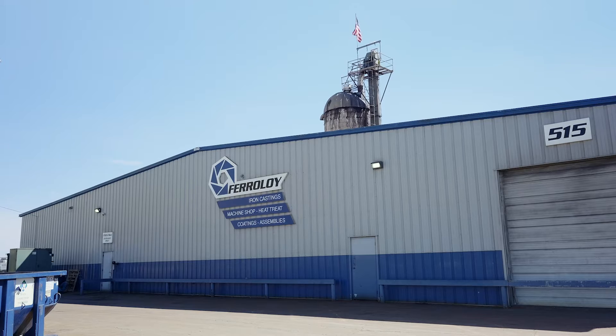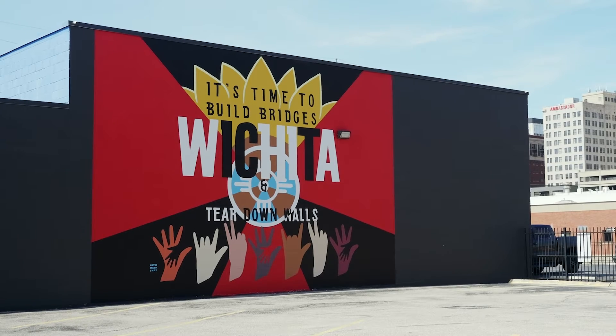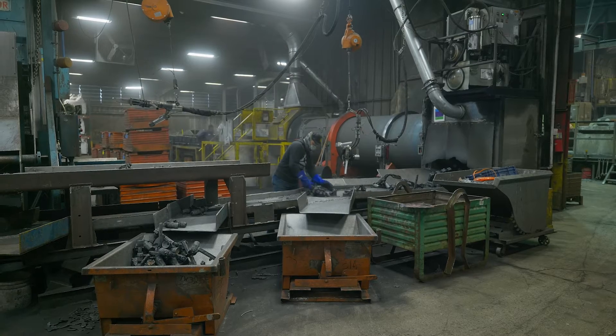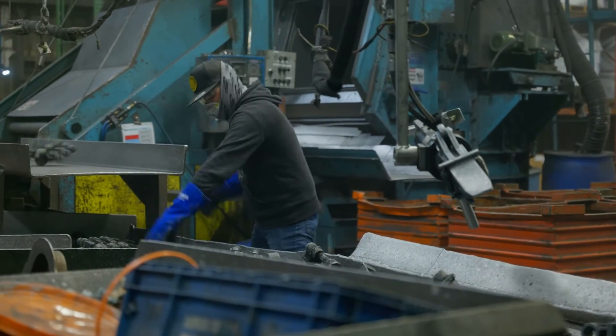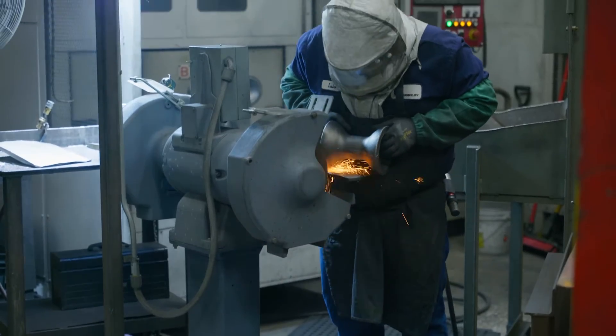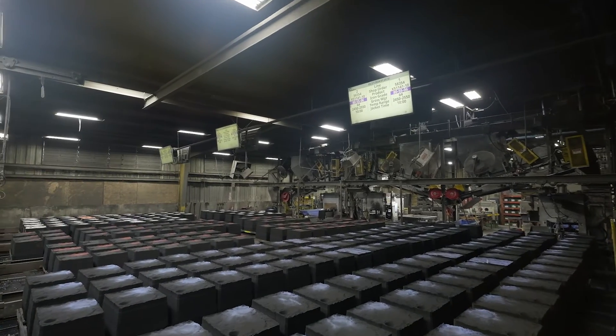My name is Mark Soucy. I'm the president of Faralloy Inc. Faralloy is a gray and ductile iron foundry located in Wichita, Kansas. We make 900 to a thousand different parts in any one year, across about 55 to 60 different customers. Faralloy was seeking to apply Manufacturing 4.0 technologies as a way to improve our throughput and improve the quality of the castings that we make.